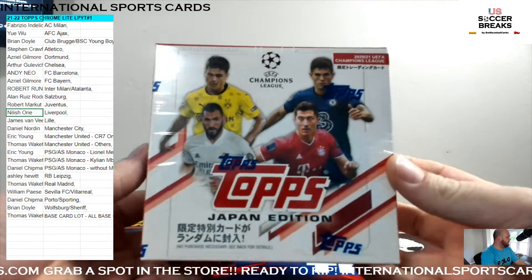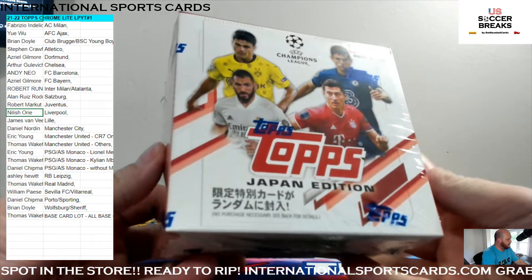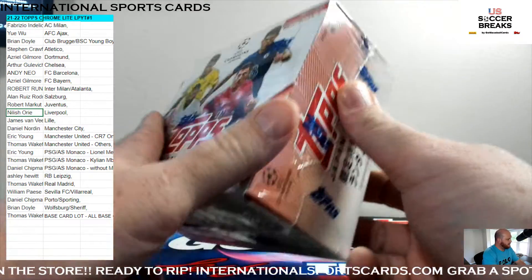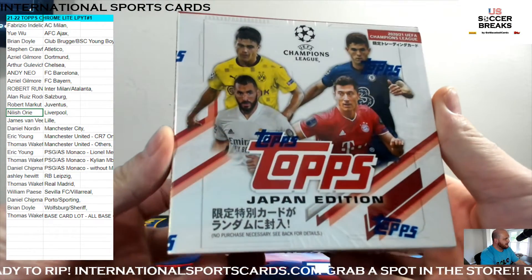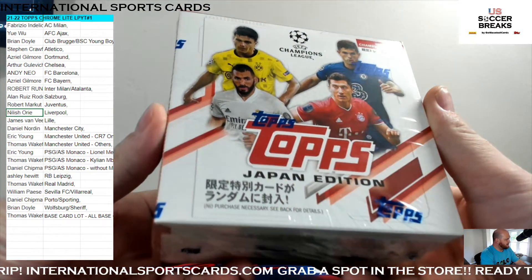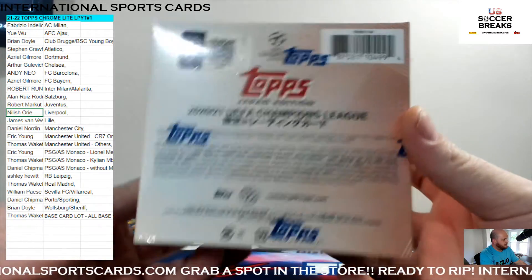We got to do the giveaway for 2021-22 Topps Chrome Lite PYT number one. I said I'd give this box away to somebody, so one lucky person's going to get this. Topps Japan Edition — it's got like three Chrome cards per box.